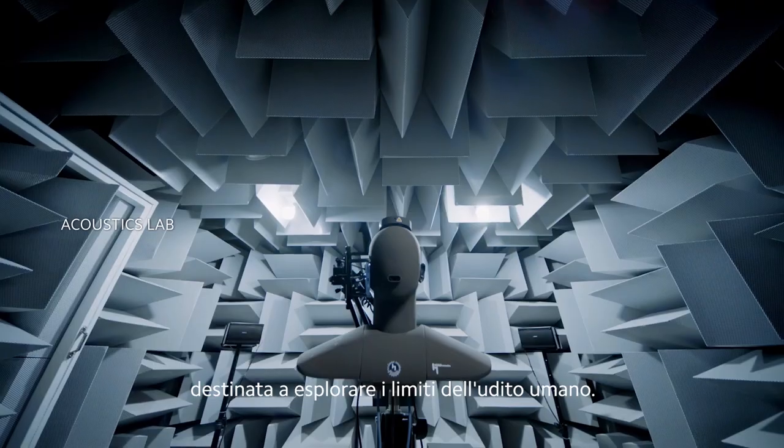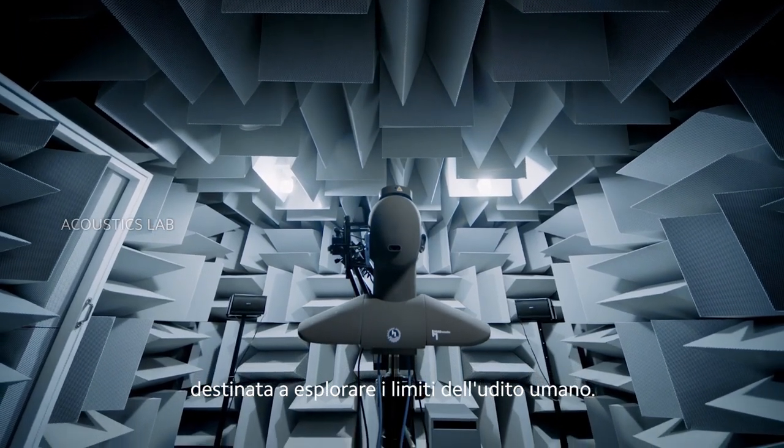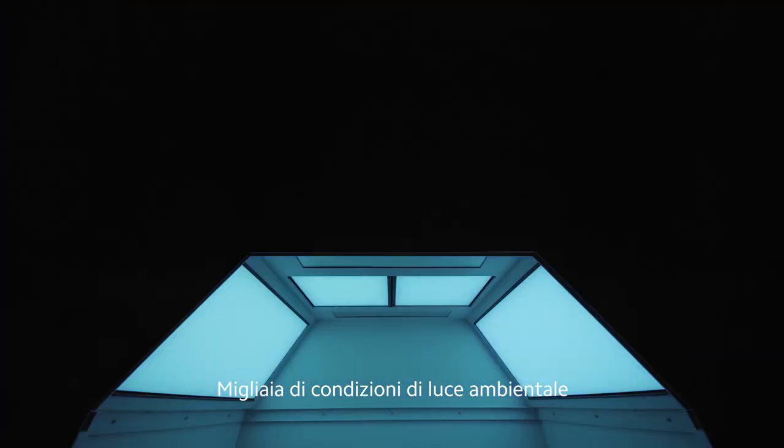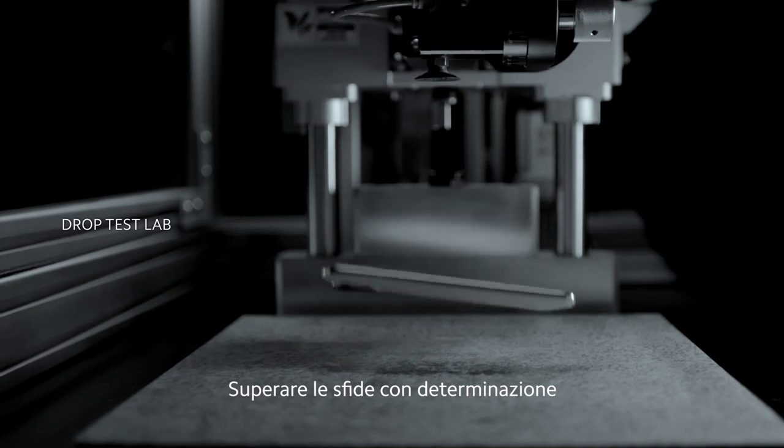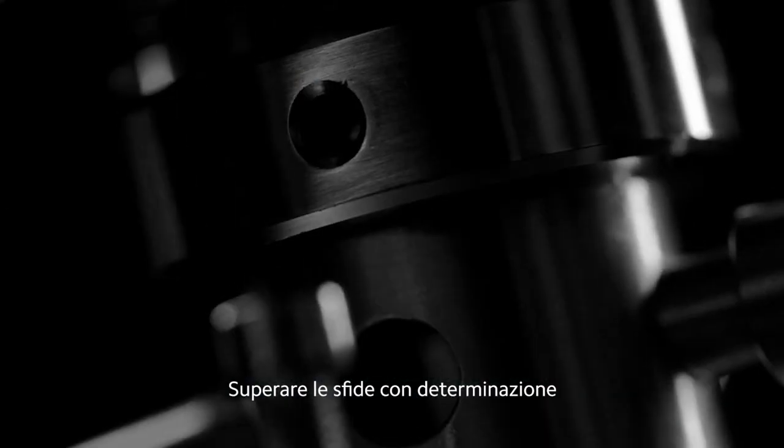An anechoic chamber exploring the limits of human hearing. Thousands of ambient light conditions to create the best of displays, overcoming challenges through unrelenting effort.